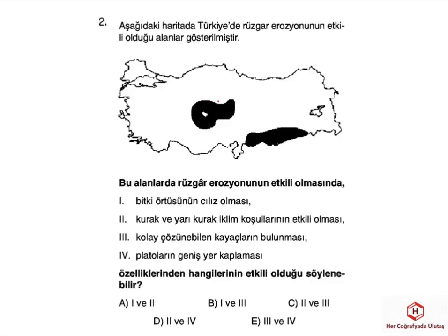Diğer sorumuzda Türkiye'de rüzgar erozyonunun etkili olduğu alanlar dikkate alınmış. Özellikle İç Anadolu ve Güneydoğu Anadolu gibi alanlarda kurak bir iklimin varlığı ve bitki örtüsünün cılız olması buradaki erozyonu artıran etkenlerdir. Yarı kurak ya da kurak iklim şartlarının etkili olması burada alınabilecek özelliklerdir. Ama kolay çözünebilen kayaçlar ya da platoların geniş yer kaplaması bunun için alınacak bir özellik değil; bazı platolar daha gür bitki örtüsüne ya da iklim bakımından daha uygun şartlara sahip olabiliyor. O yüzden doğru cevap A şıkkıdır.